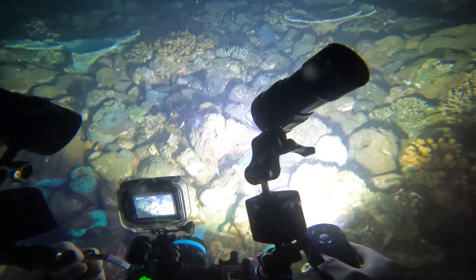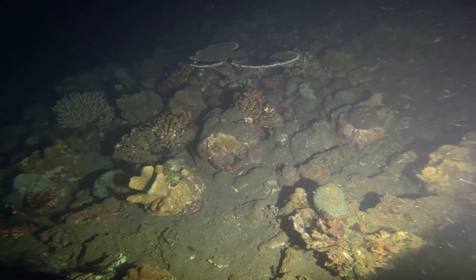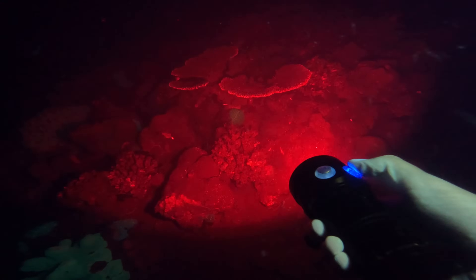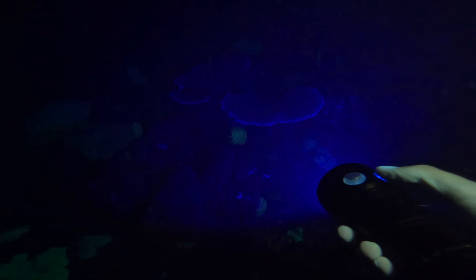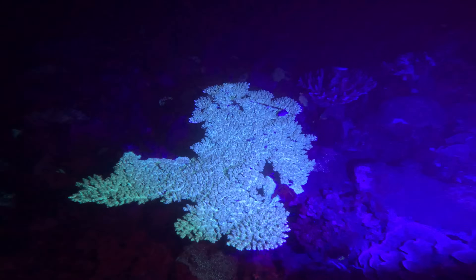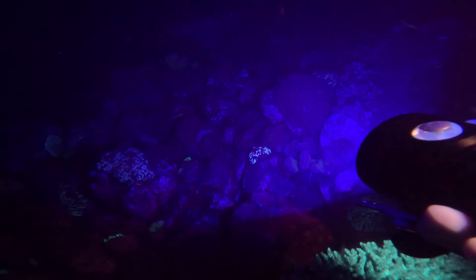So here's this reef. This is what it looks like with normal white light. Let's try the blue light. We've got a little bit of fluorescence, but overall, this isn't really the sort of dazzling experience I was hoping for. So let's try the UV.